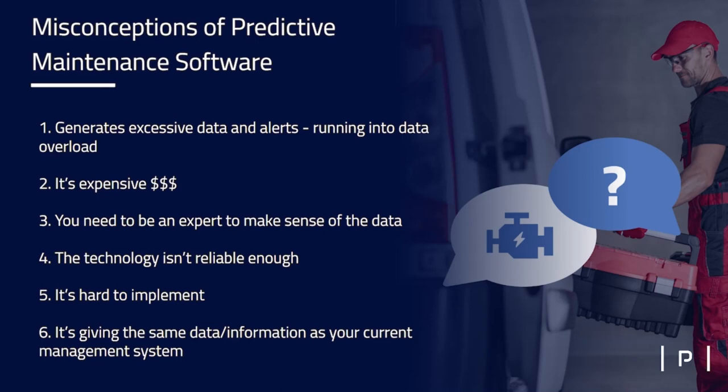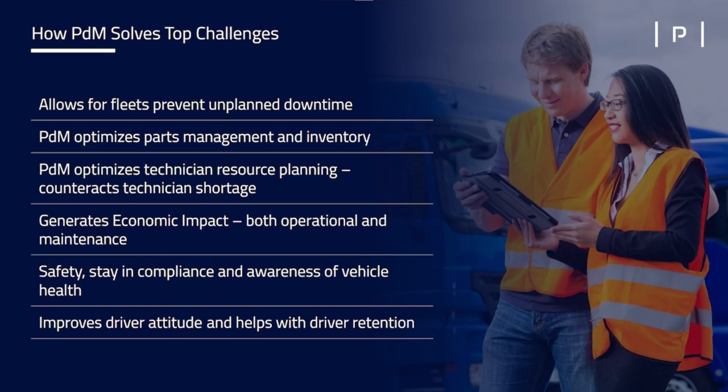There's an opportunity to be more focused with our approach to this. From where we sit, we see predictive maintenance solving a lot of top challenges if you can harness this data and provide the right type of insights. Using predictive maintenance, we can allow fleets to prevent unplanned downtime — using that sensor data and surfacing alerts is going to be very important. If you can predict the types of failures you're going to have or notice a pattern in your fleet, that can help you optimize your parts management and inventory so that you're only keeping on hand the parts you're most likely to need.